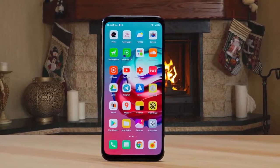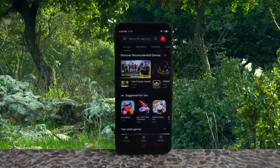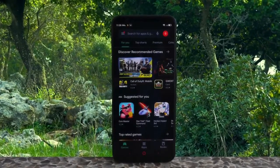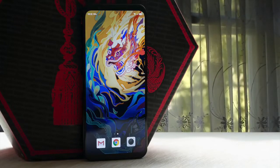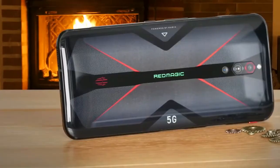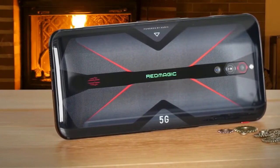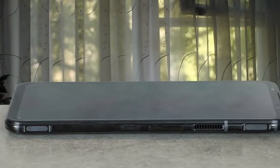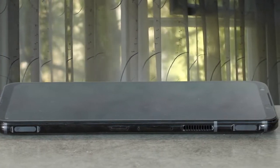The Redmagic 5G is a chunky phone. It has a big, bright 6.65-inch AMOLED display and a deep body to accommodate all the internals, and it is a bit heavy. The Redmagic 5G's most unique feature is its 144Hz refresh rate display, the first ever in a smartphone. On the battery front, the Redmagic 5G's hefty 4500mAh battery delivers impressive results. The main camera is the 64-megapixel Sony IMX686, the same one found in the mid-range Poco X2.